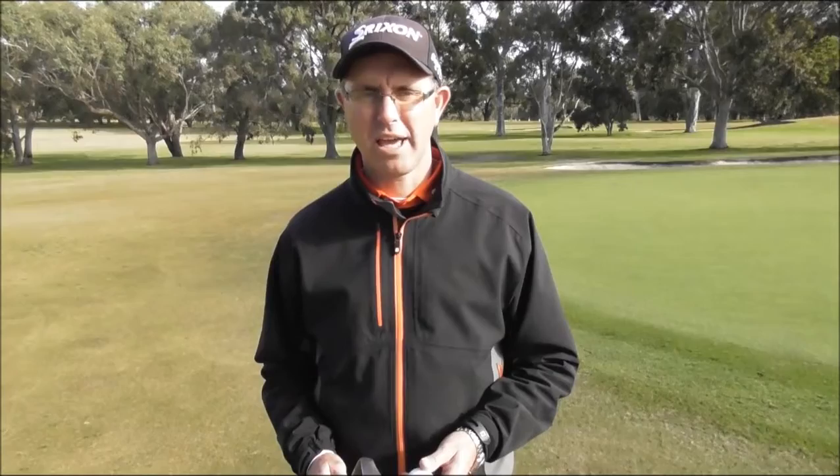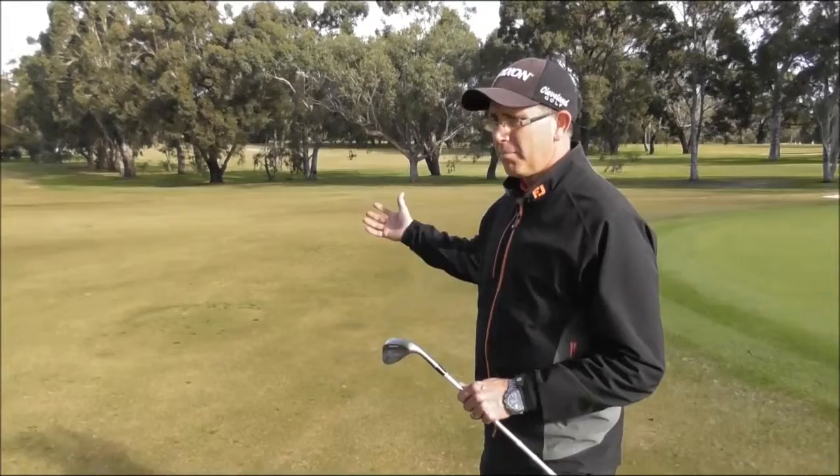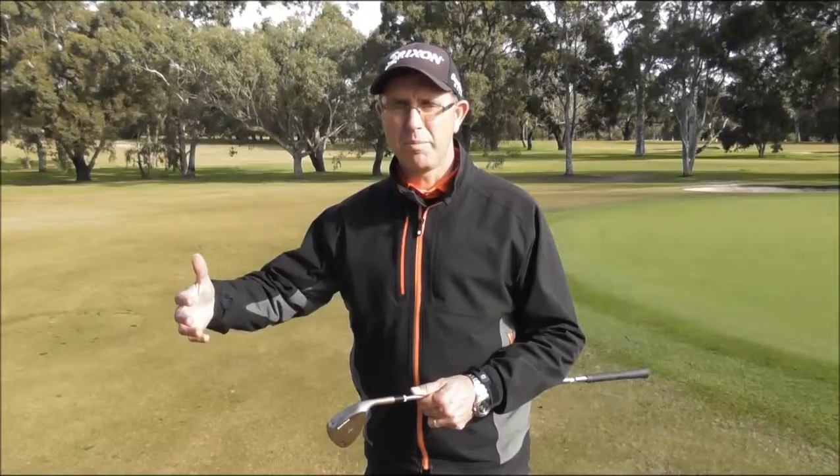In terms of scoring effectively, it's trying to put every part of your game together. We have to have a technique, which is the first part we work on. You have to have the ability to control the distance or the accuracy of the ball, and lastly is putting it all together with putting. From a scoring point of view, you can play from anywhere you like on any hole, but you have to make the score required to either play off the handicap that you want or to lower the score on that hole.